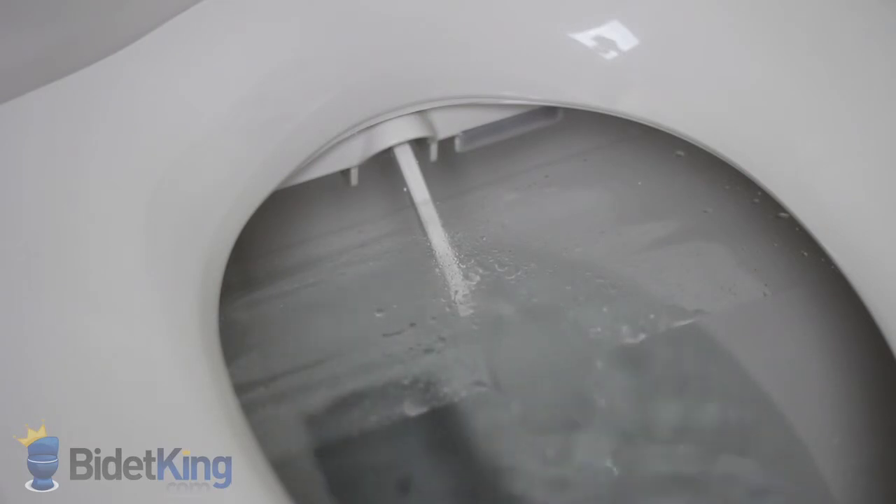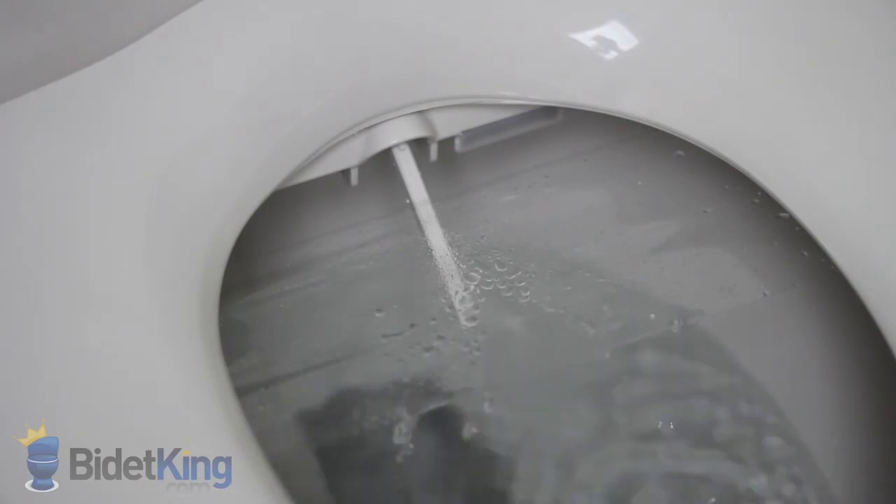Now, we see the front feminine wash coming from the second nozzle. Again, we can make the water stream pulse or have the nozzle oscillate back and forth for better cleaning.